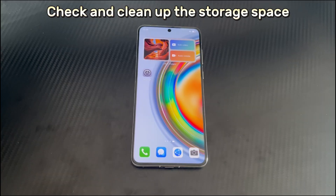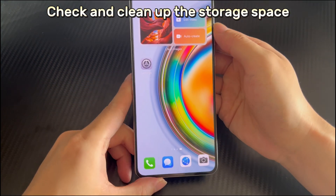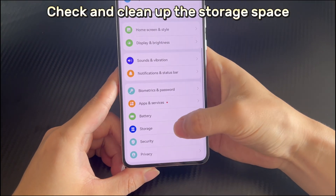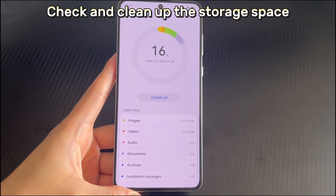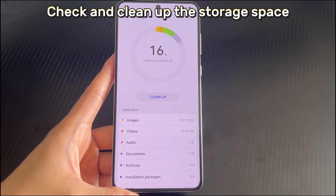Method 4 is to check and clean up the storage space. When Huawei phones have insufficient storage space, less than 10 percent, various problems are prone to occur, and Huawei phone keeps turning off is one of them. To clean up the storage space, open the phone Settings, then scroll down to find and click the Storage option. A clean up acceleration button will appear in the storage option interface, please click it. Finally, the system will check the storage space occupied by your applications, and you can clean up the redundant storage space one by one or all according to your needs.